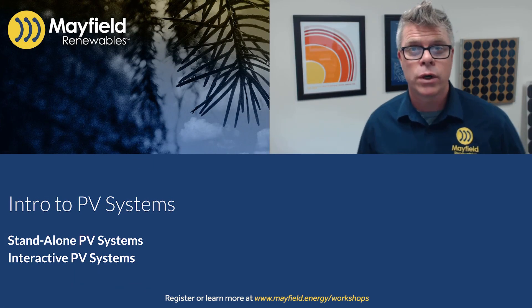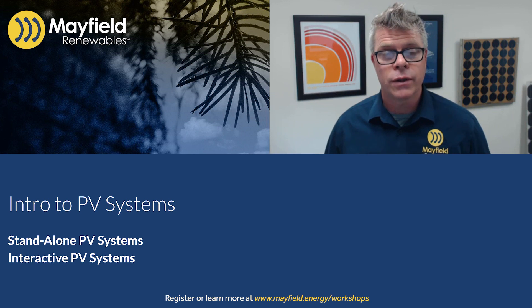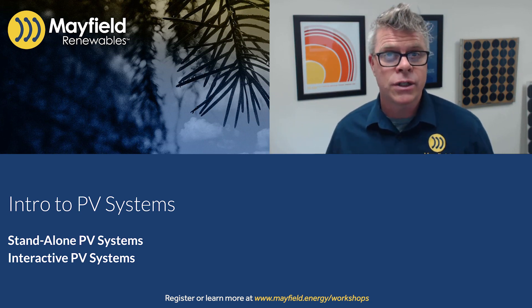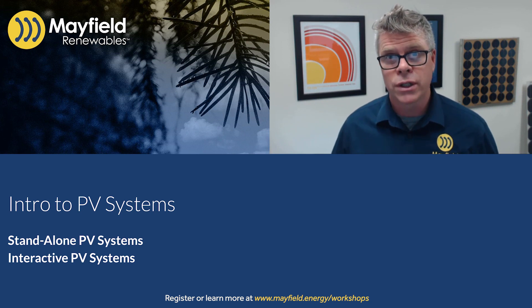Welcome to the Mayfield Renewables course on the National Electrical Code and the 2020 and 2023 requirements as they pertain to solar and solar plus storage systems.